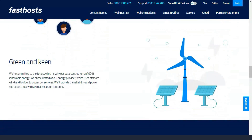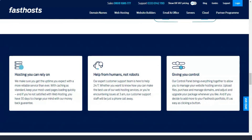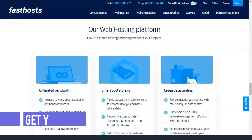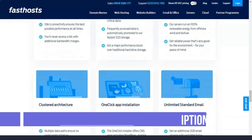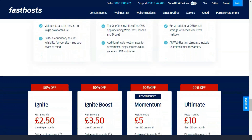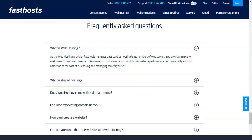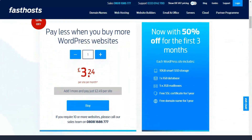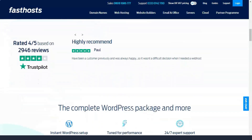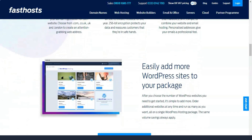For those who just want hosting, the Ignite plan is £2.50 or $3.25 per month and includes 10GB of SSD storage, a couple of 1GB databases, a free domain name, and 5 email addresses. Momentum is the recommended option offering 20GB of storage, 20 databases, advanced SEO tools, and 100 email addresses — that's £5 or $6.50 per month. Again, these prices do not include UK VAT.